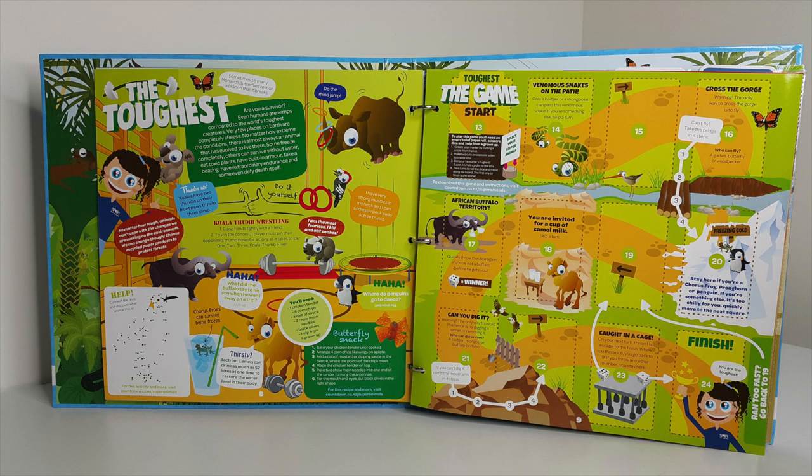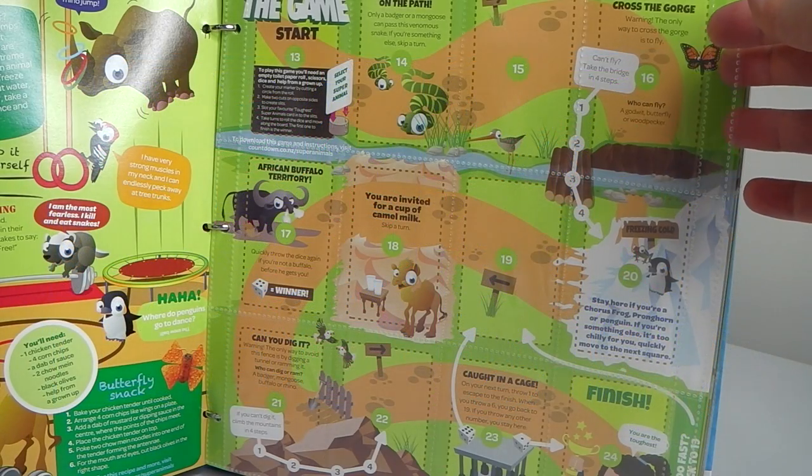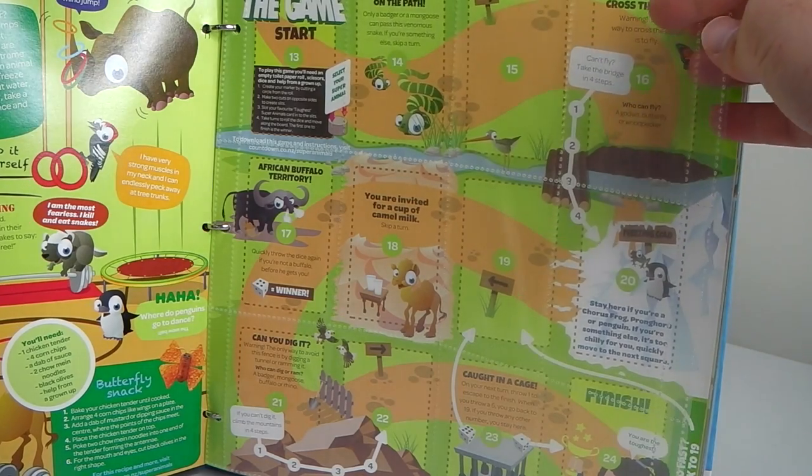The next section is toughest animals, and an interesting fact: koalas have two thumbs on their front paws to help them climb. Again on the opposite side we have the plastic sleeve to put our toughest animal cards.